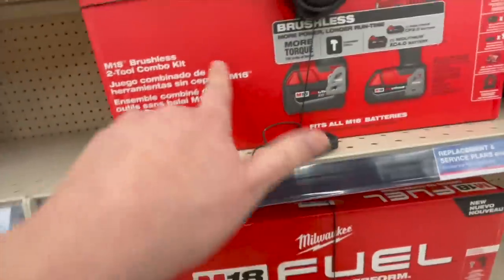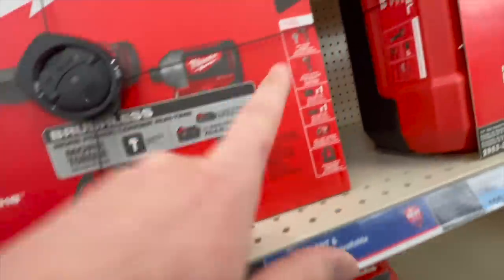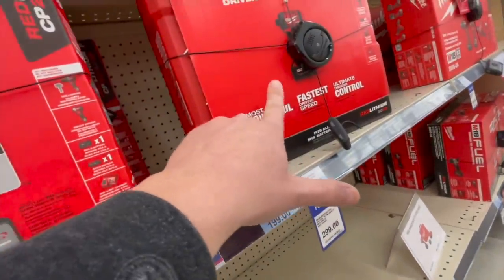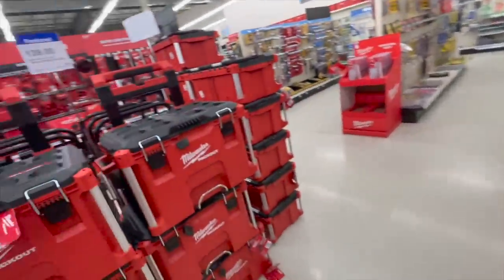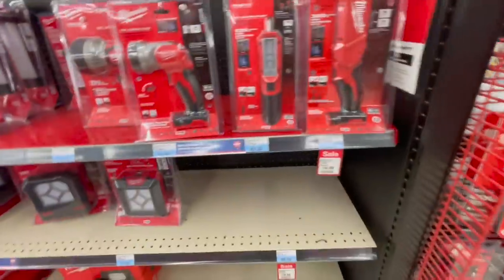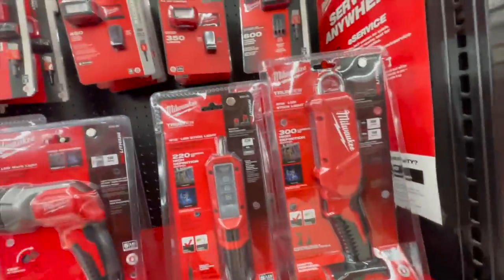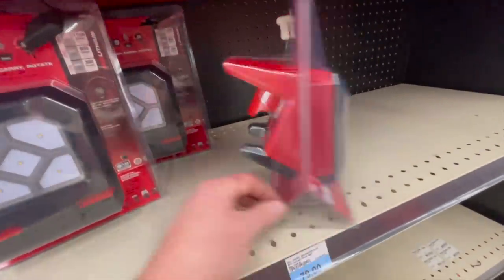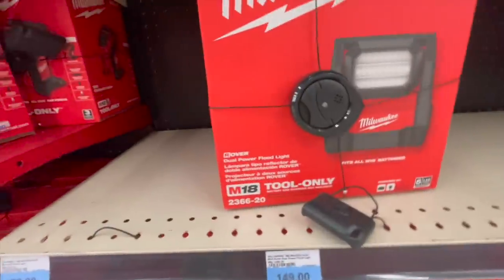$149 on sale for the brushed drill driver and impact driver kit. $229 — sorry, was $300 — with a 4 amp hour and 2 amp hour battery. That's the regular brushless hammer drill and impact driver, now $249 with a hard case. $299 for the Gen 4 impact driver. $139 for the Pack Out rolling bottom unit. Lights: $59 for one light, $49 for another, $54 for that one. $79 for the Rover light in M12.